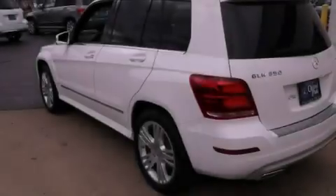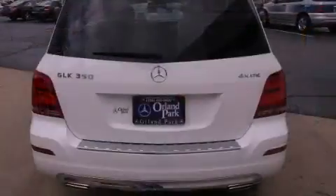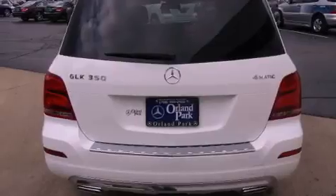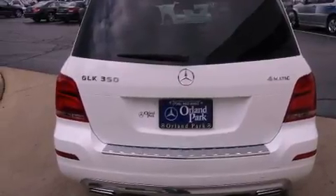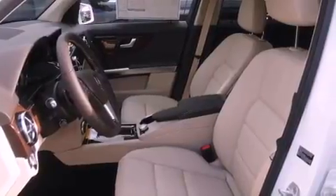Features include a low tire pressure indicator, a power passenger seat, cruise control, a CD player, audio anti-theft protection, fog lamps, stability control, the tele-aid system, air conditioning, and roof rails.